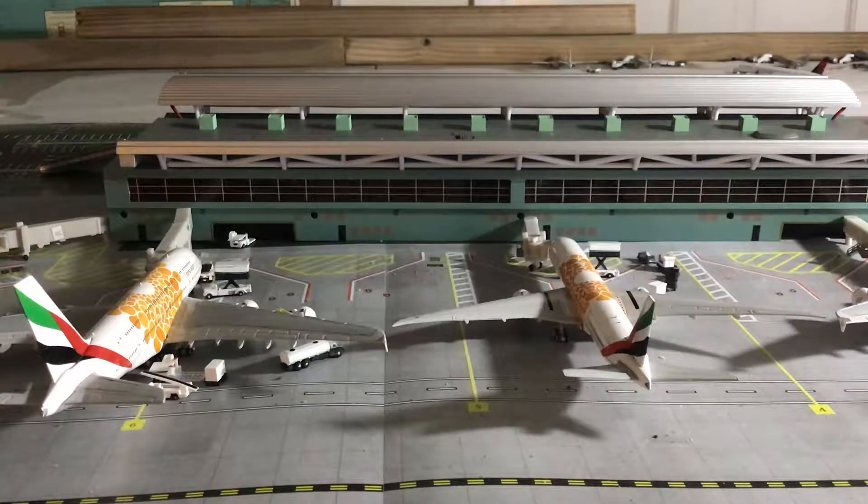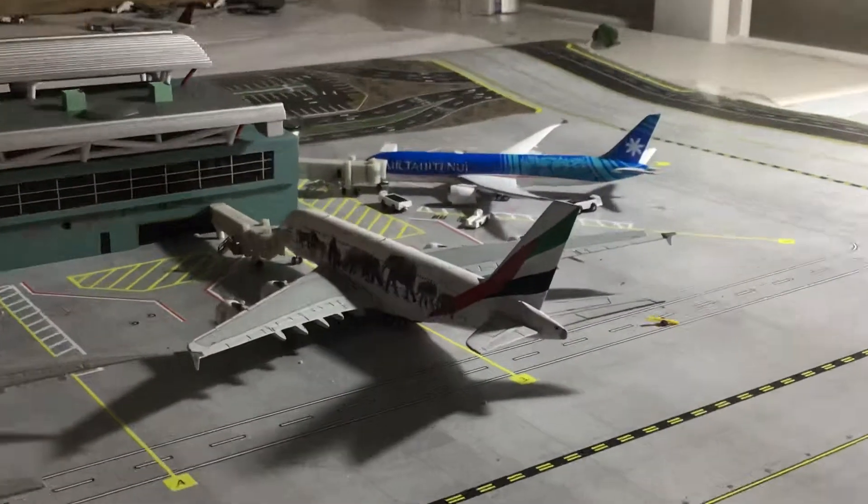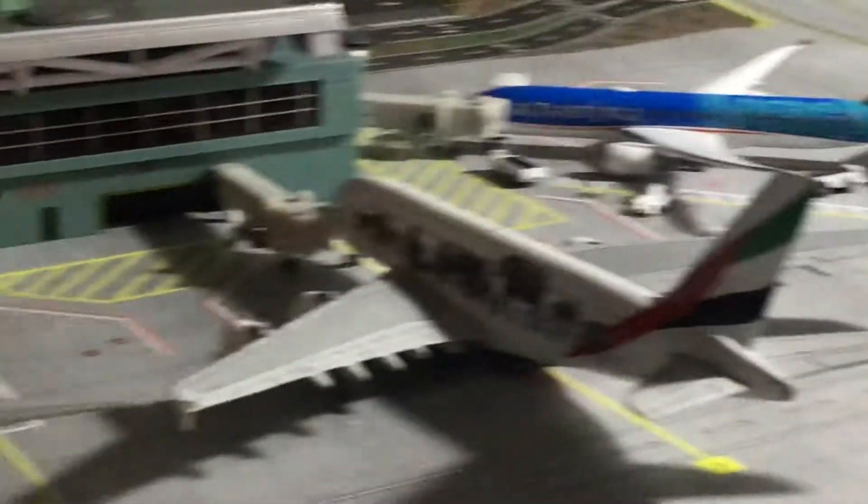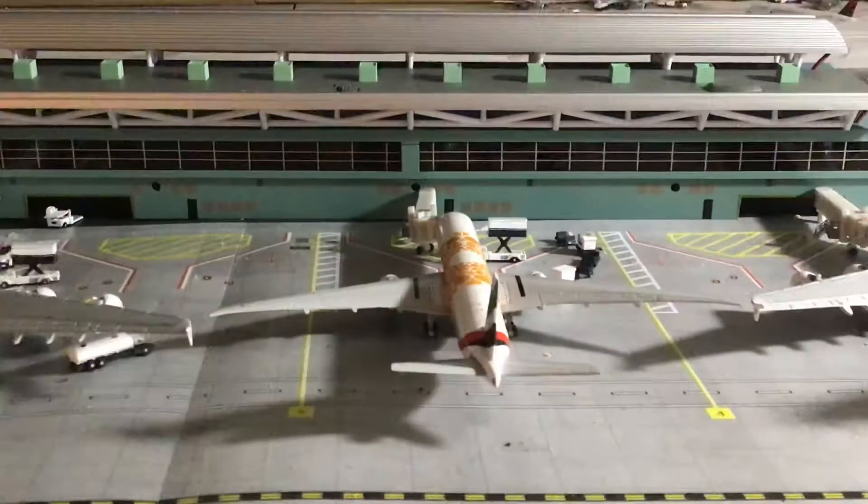Hey, what's going on you guys, it's AirplaneMan35 coming at you with another airport update. I just did upload an unboxing of the AirTex and Tahiti newbie Boeing 787-9, the glow light up, so if you haven't checked that out, go check it out.